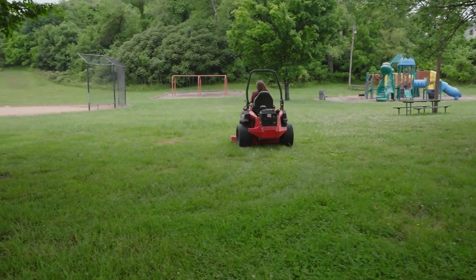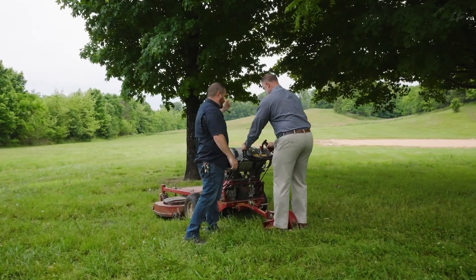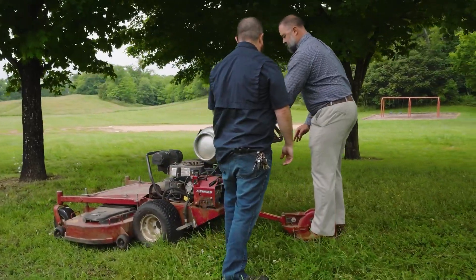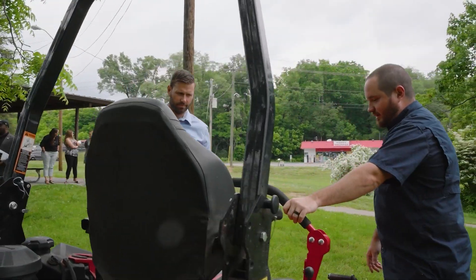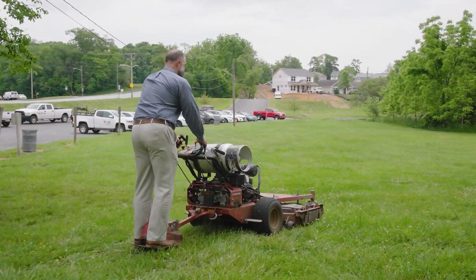These machines that you saw us operating today are difficult to operate and hard to stop. So please be really mindful of where we are — whether it's along the Greenway, on a sidewalk, or in a dog park or one of our parks — give us some space, because they are very dangerous machines but necessary for what we do. We may not see you before you see us, so give us space so we can all go home safe at the end of the day.